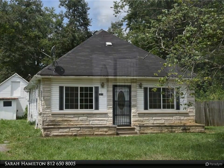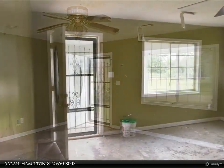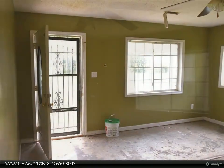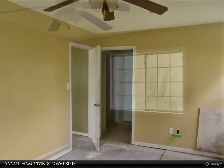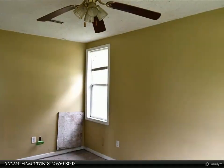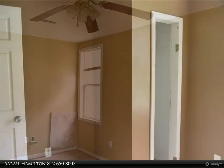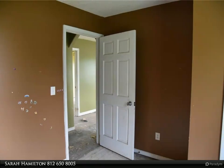This Carpenter Realtors property video is presented by Sarah Hamilton. Investors, take a look at this three-bedroom, two-bath home that is ready for you to make into a home. The home has new ductwork and a new water main, a nice stone area to plant flowers in the front, a larger backyard, and is conveniently located just off Highway 37.